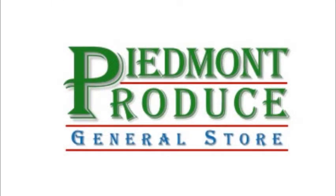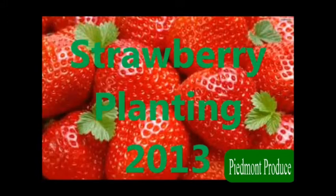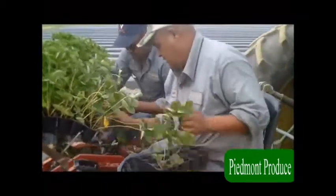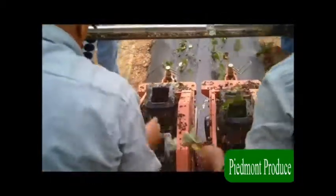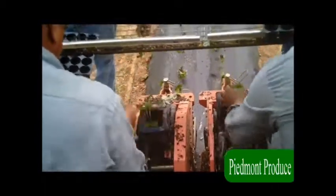Piedmont Produce is our general store and strawberry field located between Stanfield and Monroe, North Carolina. We have everything you would expect at a produce market, as they are available, including strawberries, tomatoes, corn, green beans, onions, peppers, squash, zucchini, and okra. Of course, fresh produce is seasonal, so stop by often to see what is coming fresh out of the garden each day.